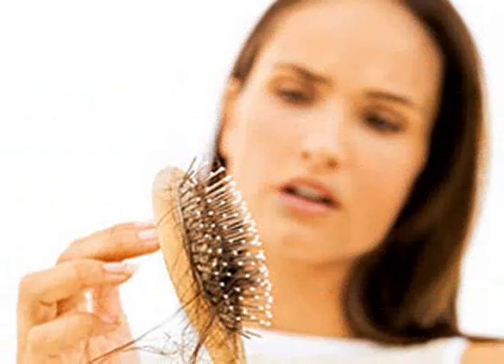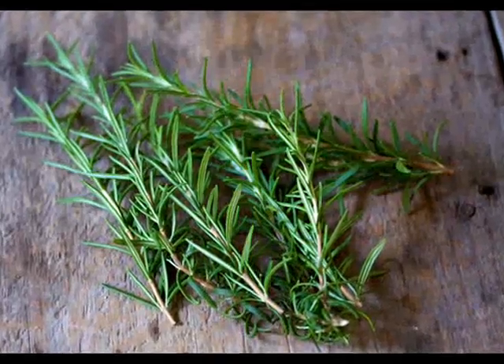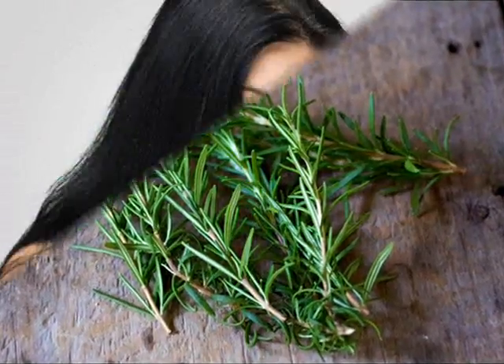Rosemary leaves and flowers can be used to make a tea which will relax your body. This plant also relieves depression symptoms and menstrual cramps.